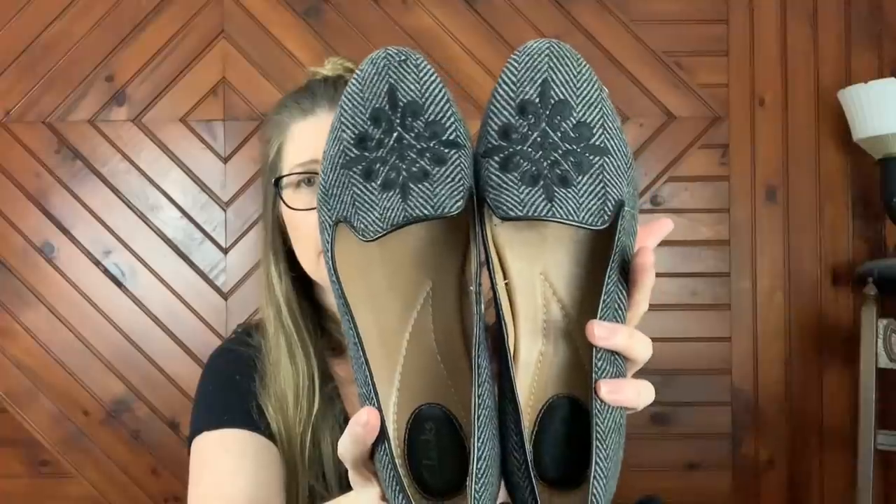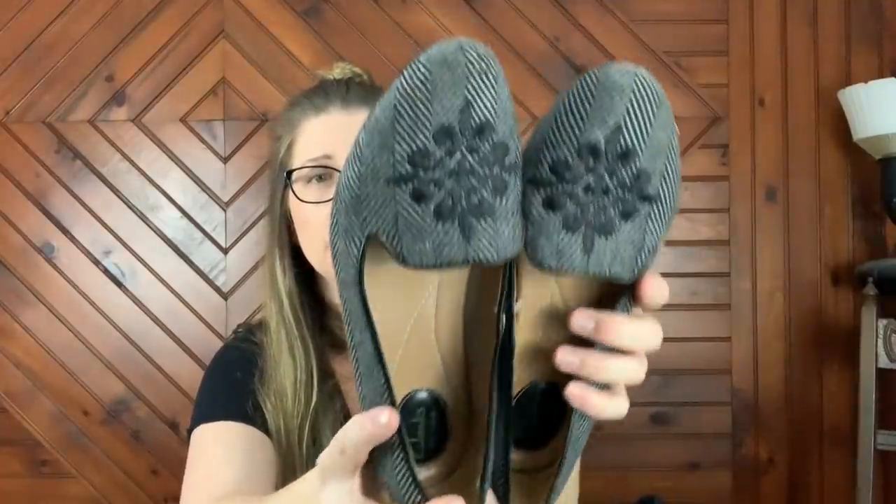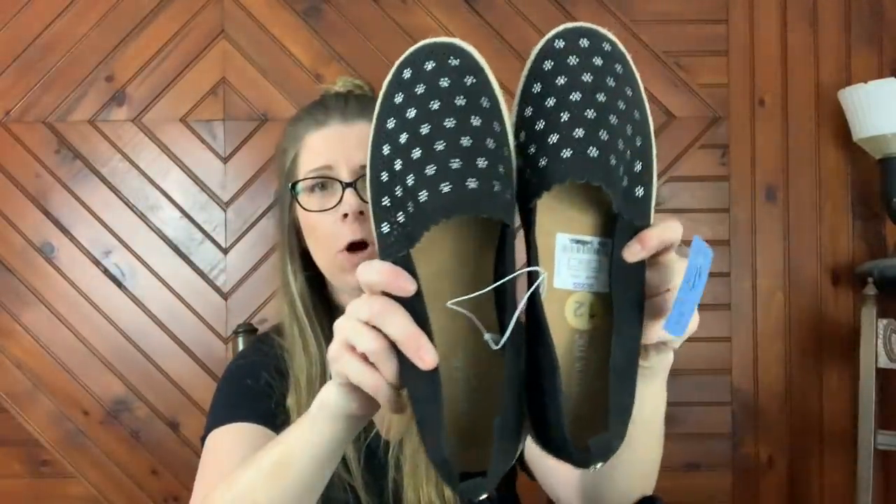Then I picked up these — these are Clarks as well. These were marked down to $2.99, so these ended up being $1.50. These have a little bit of wear, but they're still not bad — they're just a pair of smoking flats.